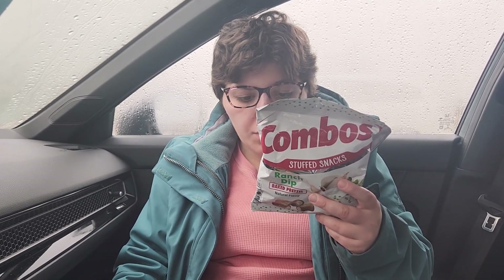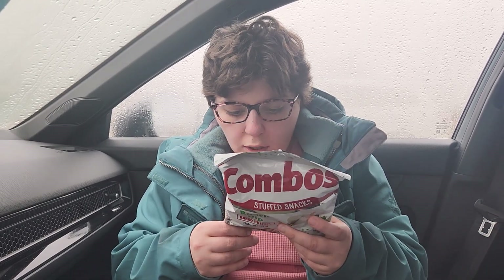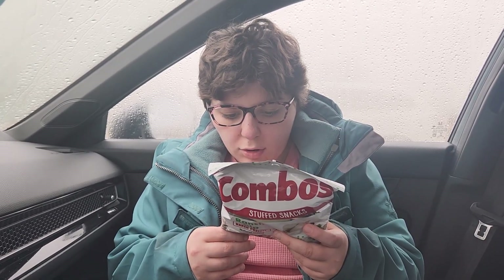No vitamin D, calcium 40 milligrams, iron 0.6 milligrams, potassium 120 milligrams. It contains milk, wheat, and soy.